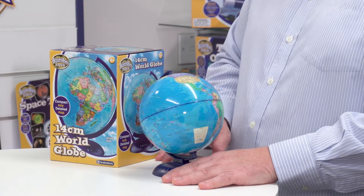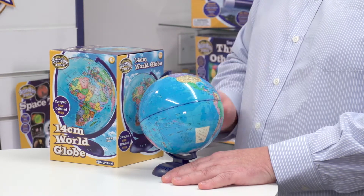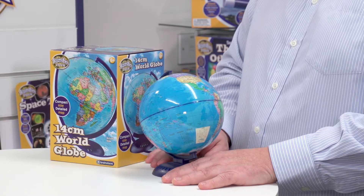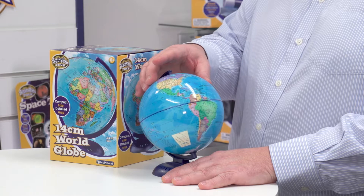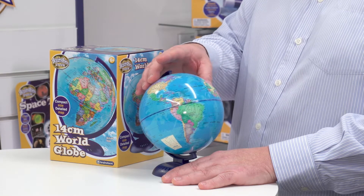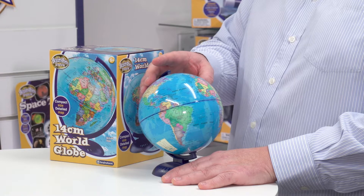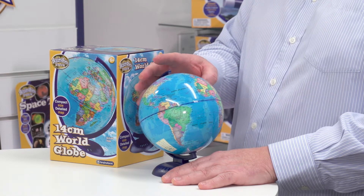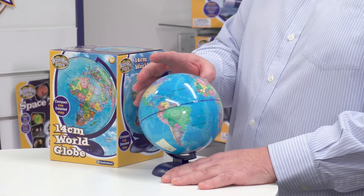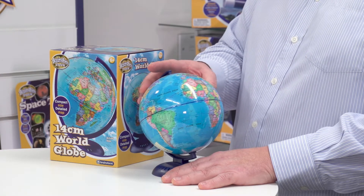It shows all sorts of different features: we have continents, we have countries, we have major cities — you can see I'm rotating it — we can see oceans, we can see rivers, we can see deserts and lakes, lines of longitude and latitude, and of course the Tropics of Cancer and Capricorn.